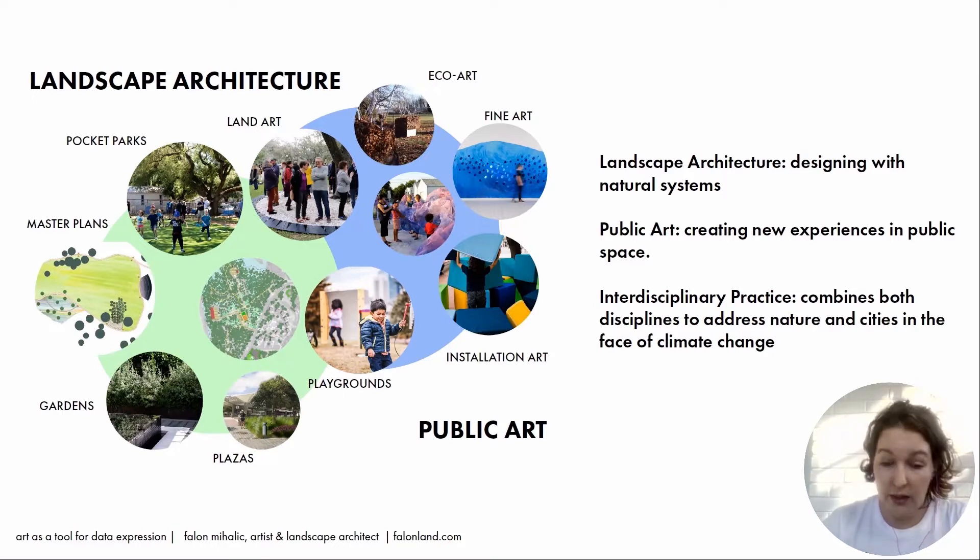I work as a licensed landscape architect and public artist, and I design with natural systems to create parks and gardens and places for people to interact with nature and the natural world. I also create public art — various kinds of outdoor sculptural and light art installations, both permanent and temporary pieces, to create new experiences in public space. I've been doing this work for about 10 years, and my work combines both of these disciplines to address nature and cities in the face of climate change.